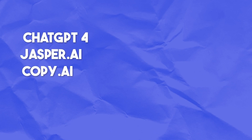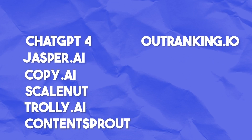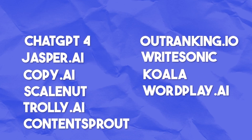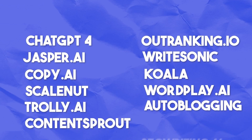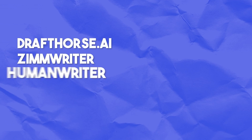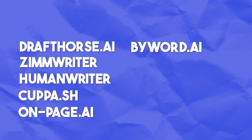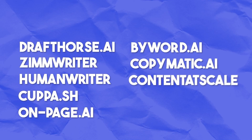You're probably wondering which AI writers did I test. I was able to test ChatGPT-4, Jasper AI, Copy AI, Scale Nut, Trolley AI, Content Sprout, Outranking.io, WriteSonic, Koala, Wordplay.ai, Autoblogging.ai, SEOWriting.ai, DraftHorse AI, ZimWriter, HumanWriter, Kuppa.sh, OnPage.ai, ByWord.ai, CopyMatic.ai, Content at Scale, and Longshot.